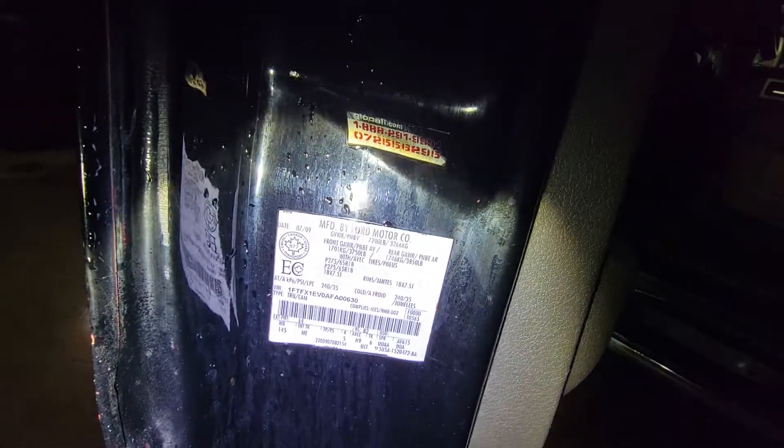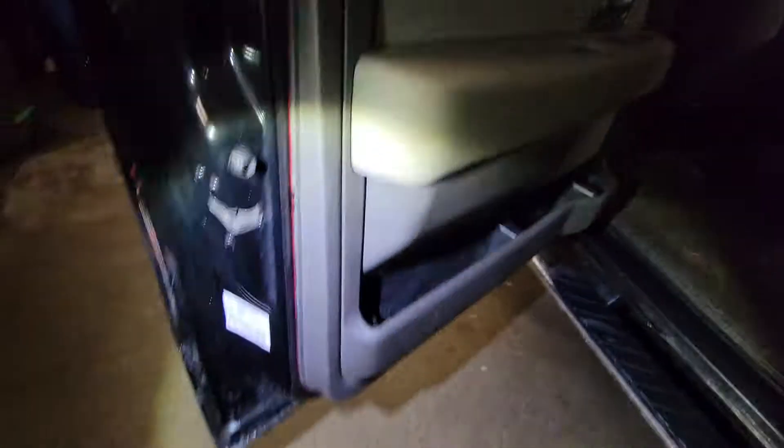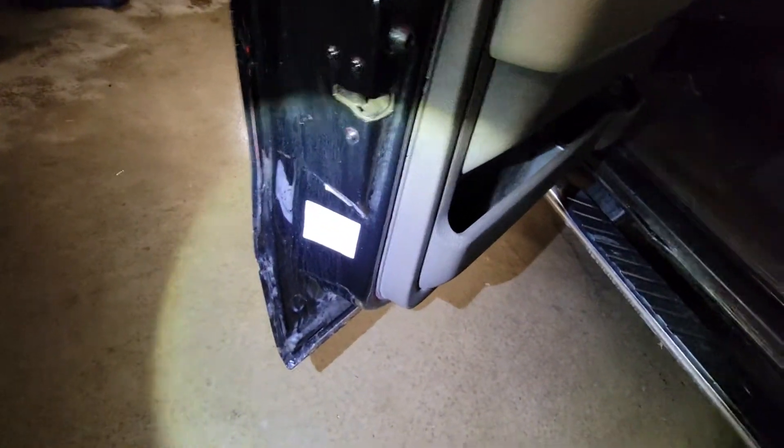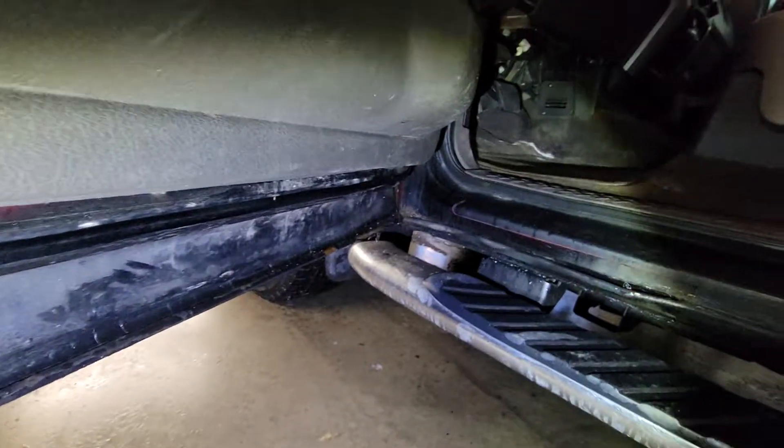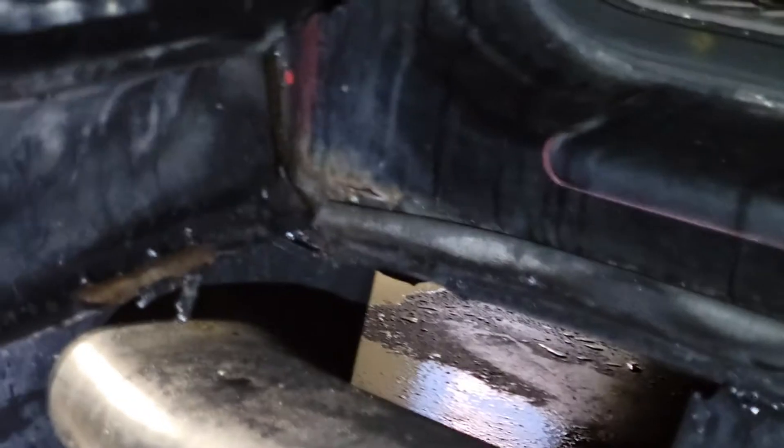Let's take the last few digits of the VIN — FA00630. Let's see if it matches here — FA00630. I usually do that when cars change colors, because you never know if the whole door was replaced or not. A little bit of rust there — you can see it as well on the corner.